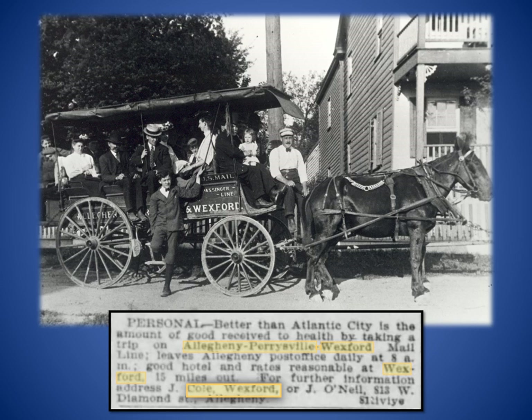Until being replaced by the Harmony Line Electric Railway in 1908, mail coaches made daily runs on the Perrysville Plank Road. Coaches left the city in the morning before making the return trip later the same day. This photo was taken in the village of Wexford, next to what is now the Wexford Antique Center.